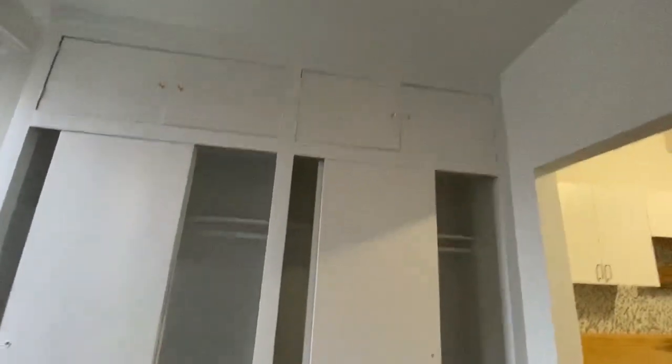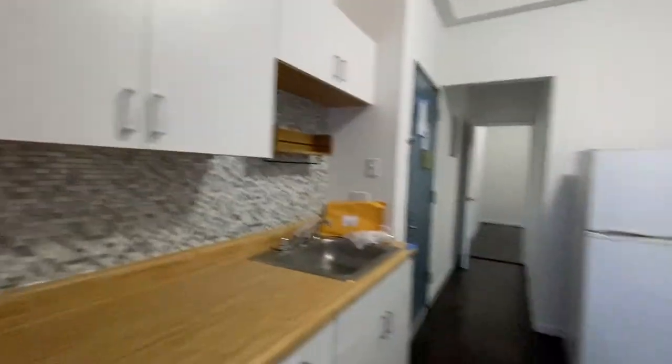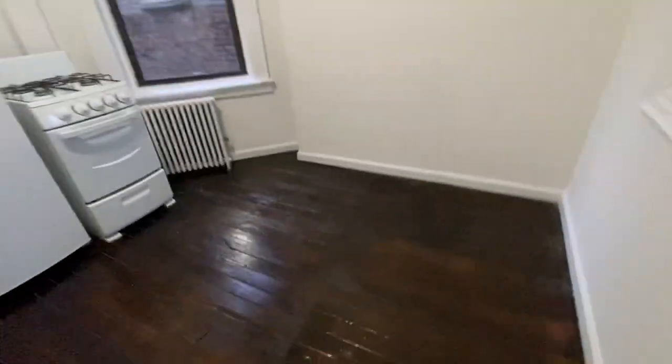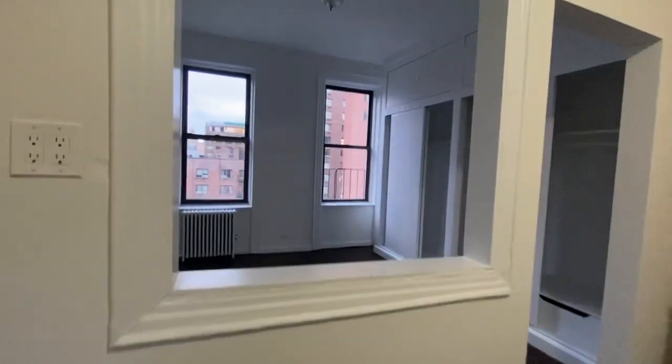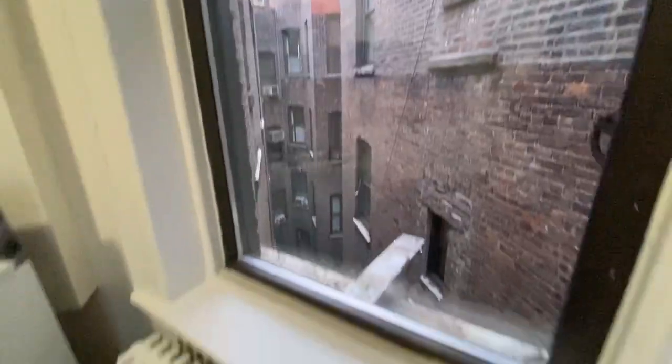You've got these amazing custom closets. So you've got this brand new kitchen counter. Your kitchen is really big and so is your living area. And you've got this giant kitchen window as well.